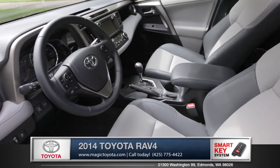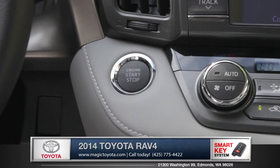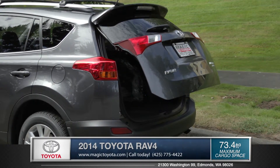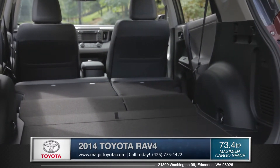Both versatility and comfort were seamlessly integrated into the interior of the RAV4. An optional smart key not only lets you start your vehicle with a push of a button, but also activates the power lift gate for easy access. And with the smartly designed fold-flat second row, you get 73.4 cubic feet of cargo capacity.